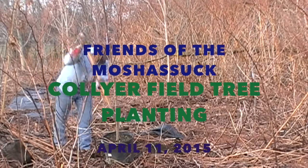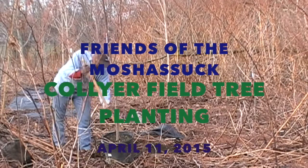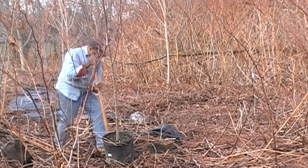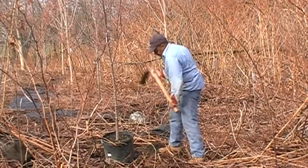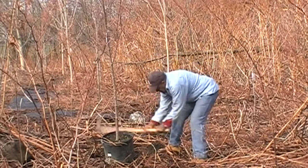Kent and I arrived early for the tree planting, about an hour before everybody else. We figured we'd get started on some of the holes. I just want to show you how hard the work of planting trees is.